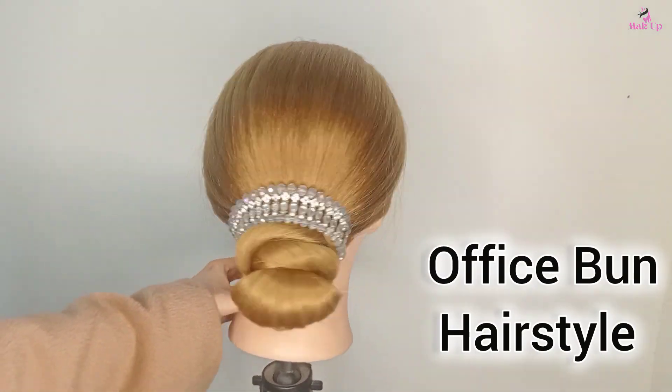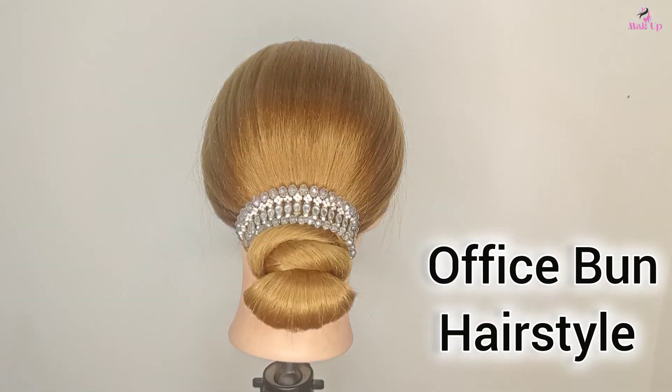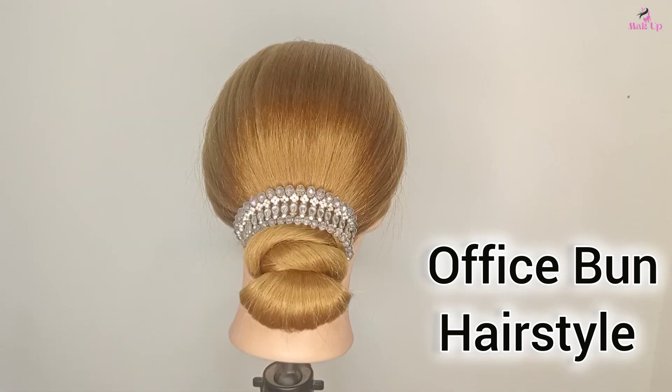Hi guys, welcome back to our channel. In today's video I'm gonna create this low bun hairstyle tutorial for office, so let's go to the video.